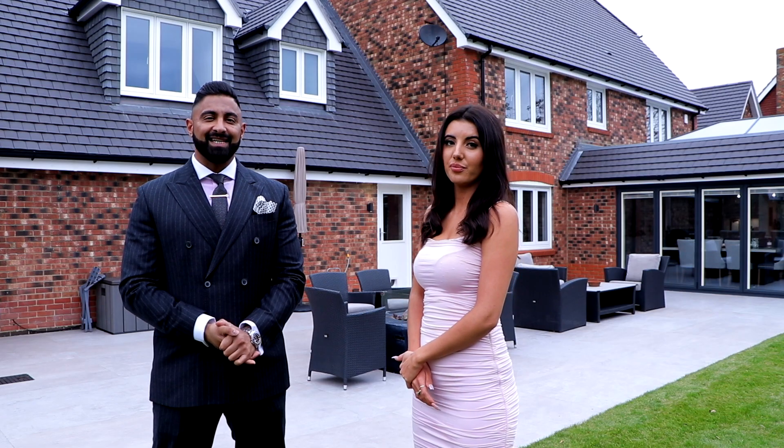If you're interested in viewing this property, get in touch with me, Chloe Cable. All my details are linked below. Thank you, see you soon.